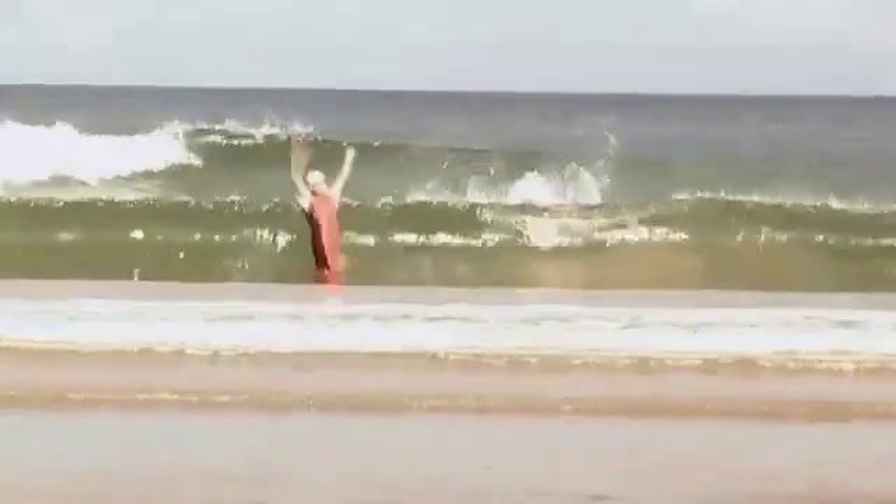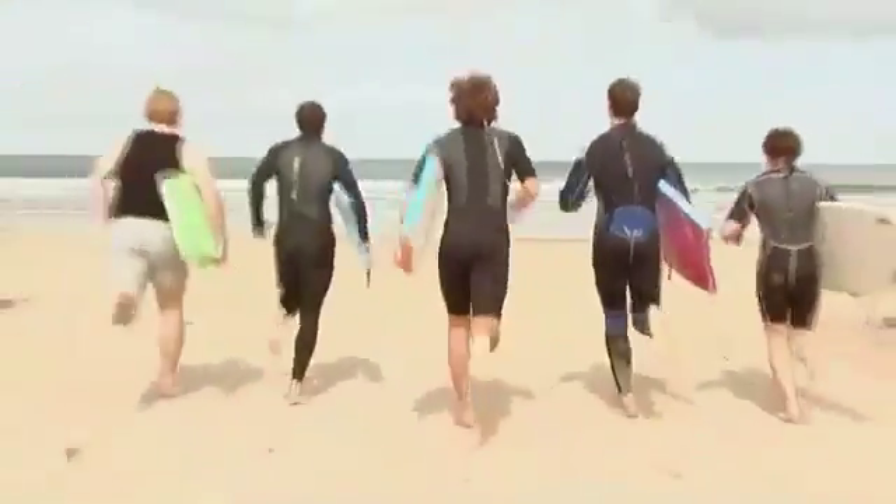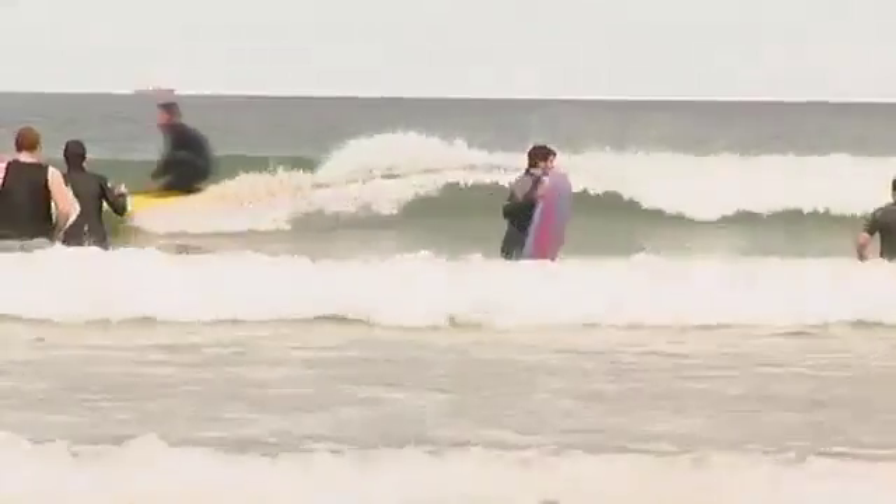The north coast has some wonderful surfing areas. It's particularly noted for its variety, with waves to suit everyone from the beginner to the more advanced enthusiast.